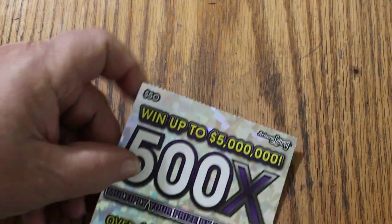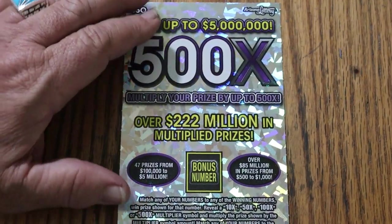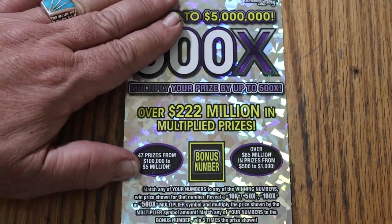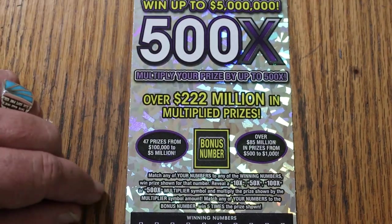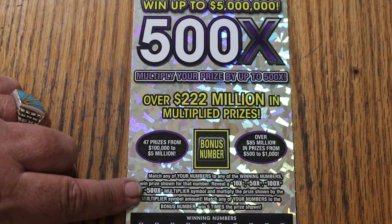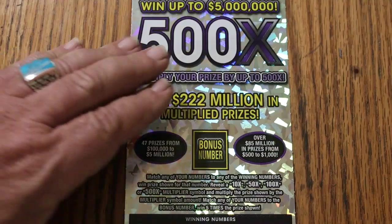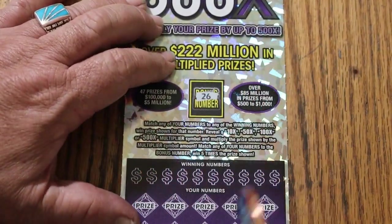And now we bring out the pièce de résistance — the $50 purple 500X. Match your number to the winning numbers. Find the bonus number, win five times. Find the 10, 50, 100, or 500-times multipliers, and you win accordingly. Odds are 1 in 2.51. I've got ticket number 12, book number 229-384. We'll do the bonus first.